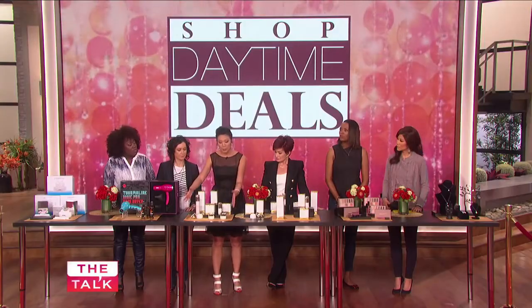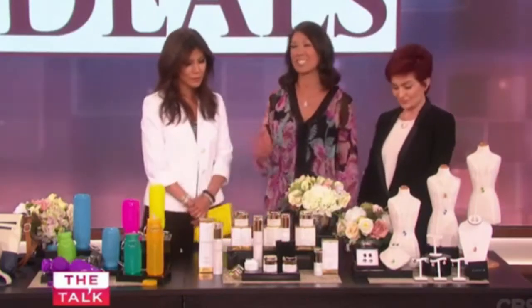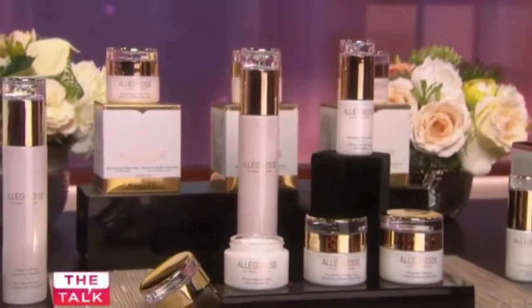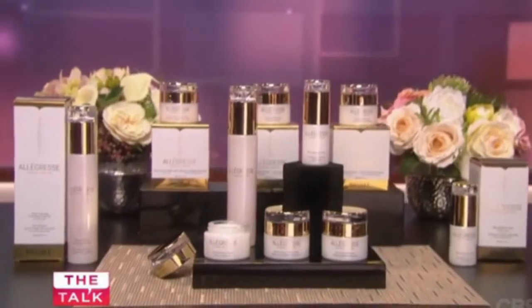You can get the entire bundle or go à la carte. I use 24 karat gold products together and it's really, really great. A lot of us know that 24 karat gold products have been used for centuries by many different cultures for their anti-aging effects, and these products were designed in the same way.